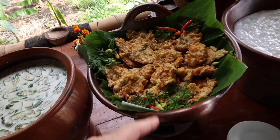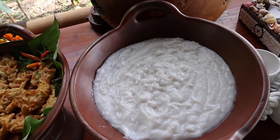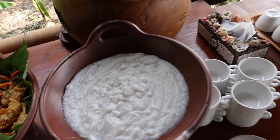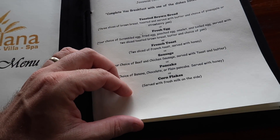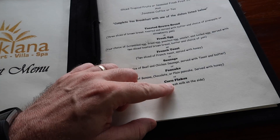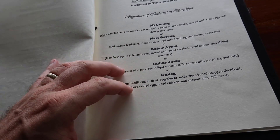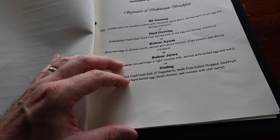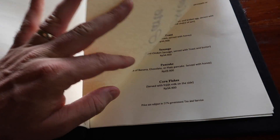We've got rice noodles, bakwan, and maybe some kind of pudding. Actually, I was wrong — that food is not for us, it's for a group of people coming in. We are ordering from the breakfast menu: eggs, toast, bread, pancakes, cornflakes. They've also got nasi goreng, fried rice, fried noodles, chicken gudeg — all kinds of à la carte options.